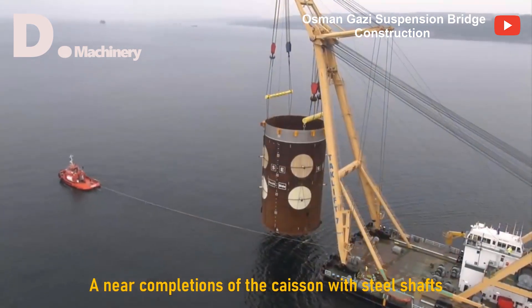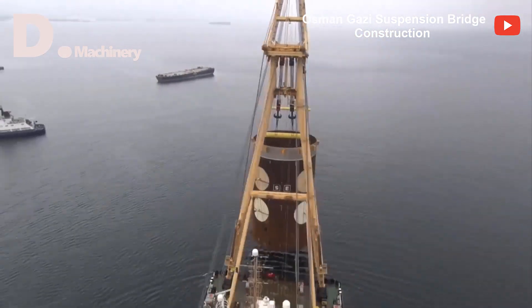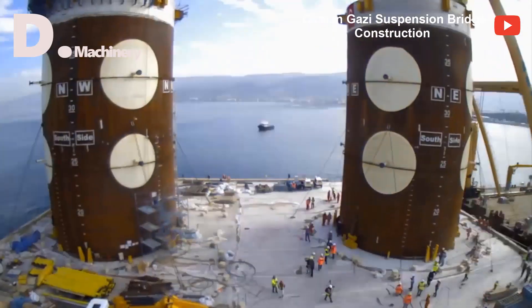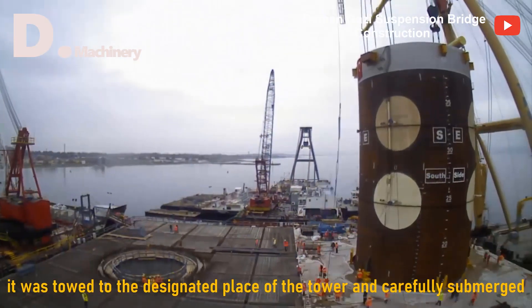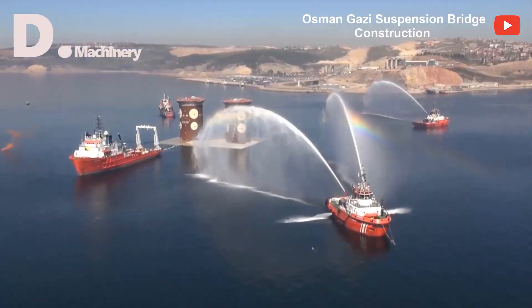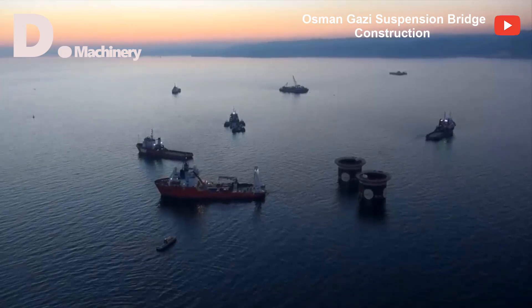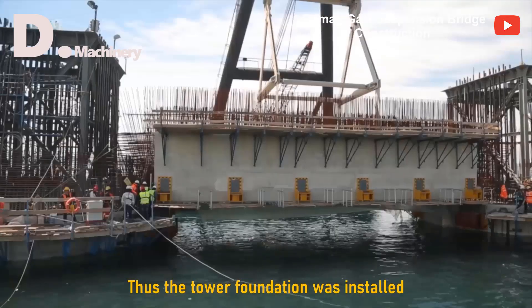Near completion of the caisson with steel shafts, it was towed to the designated place of the tower and carefully submerged. Thus the tower foundation was installed.